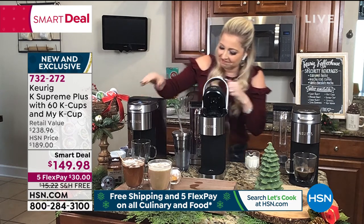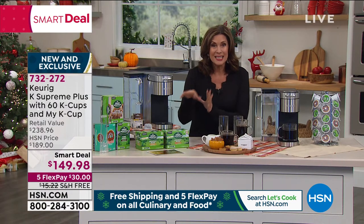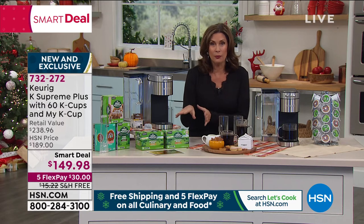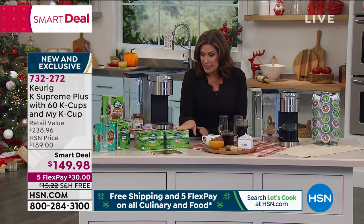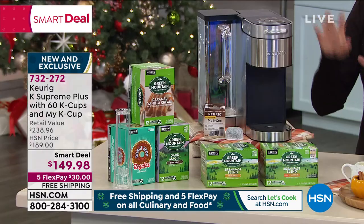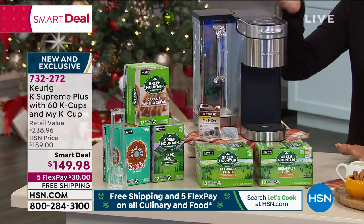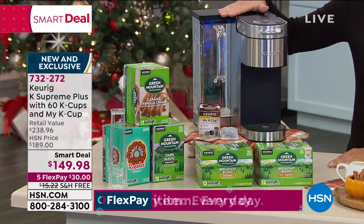Absolutely. But this at a smart deal price — $149.98 with the K cup, with 60 cups of coffee that we are including for you. You will get some decaf, you will get some light roast, you will get some flavors. It's really all about getting truly the best of the best when it comes to Keurig.